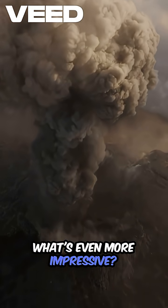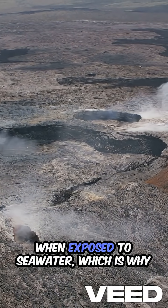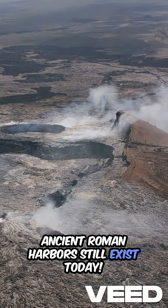What's even more impressive, Roman concrete actually gets stronger over time when exposed to seawater, which is why ancient Roman harbors still exist today.